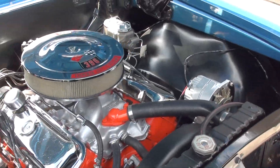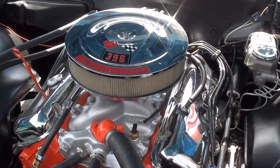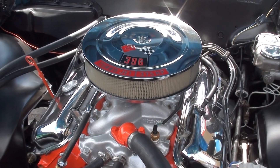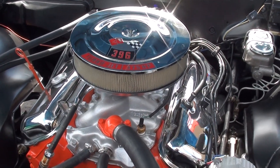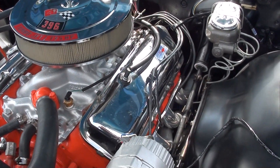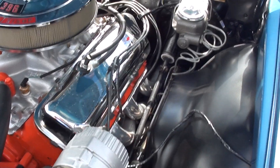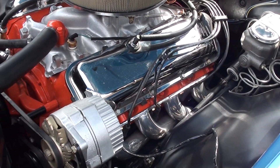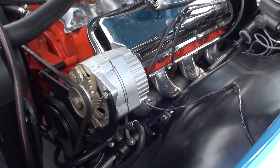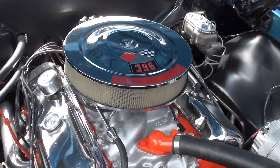66 date-coded 396 — it's not a matching numbers engine. I think it's a factory 360 horsepower block when we looked it up, and it's above that now. You'll notice that when we fire it up. It's got a Holley dual-feed four-barrel, aluminum intake, and Hooker Super Comp big tube headers — beautiful set of headers. Power steering, and they've upgraded to disc brakes with an all-new steering box.